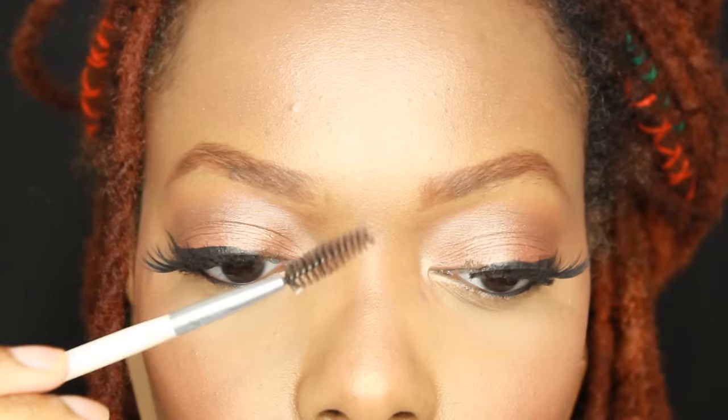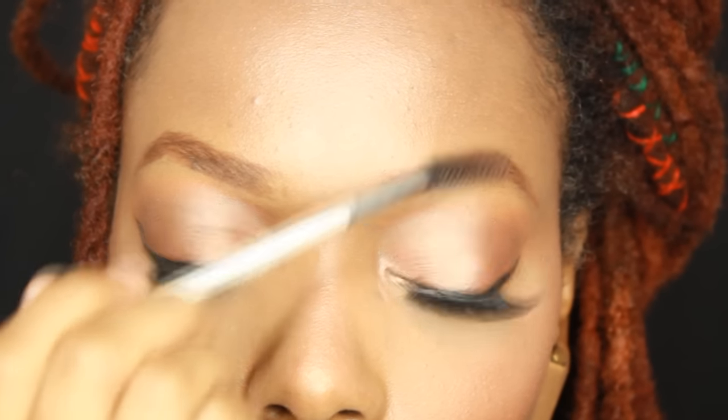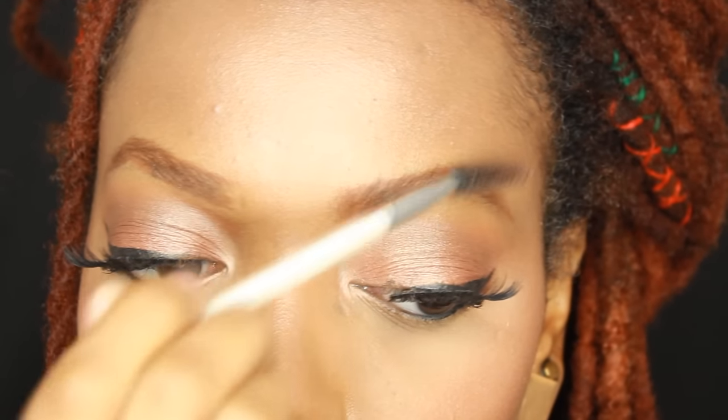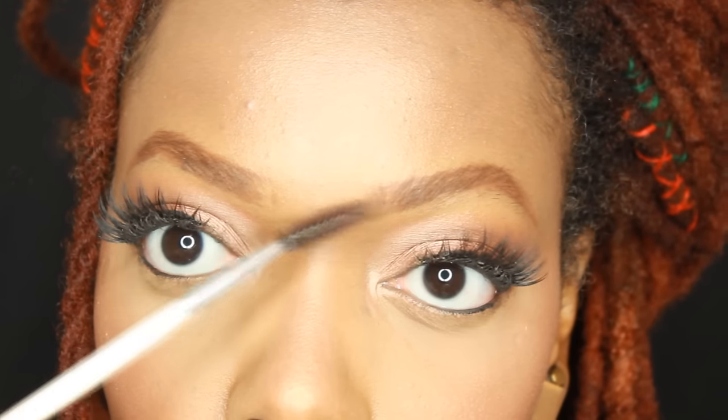I draw my desired shape and fill it in — simple as that. I use short strokes and a spoolie to blend it in and make it look more natural. I like to brush my hairs upward and outward, especially brushing out the front so that it has that faded, natural and realistic look.